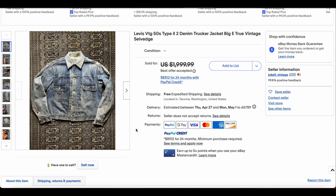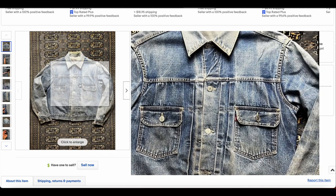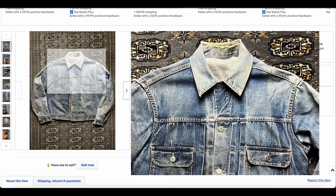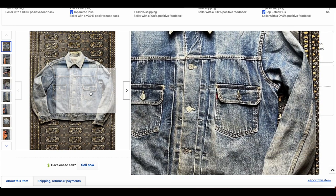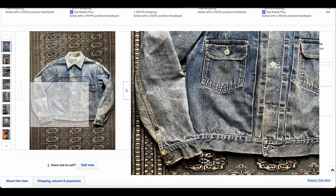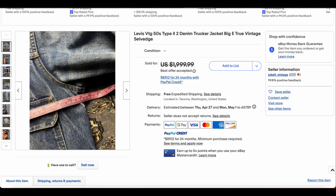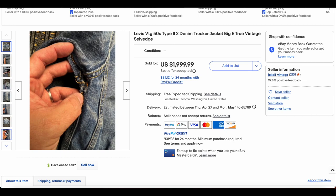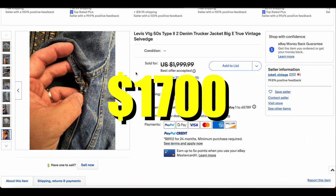Then we have a Type 2 at number 6. We're going to see a lot of these Type 2s all the time. This one's got some wear on the top collar there — wear all around, a little bit of wear here and there and everywhere. The measurements on this one put it at a little bit of a bigger size, like a 42 or 44 maybe. That's definitely going to affect the price, and it certainly did. Some loose stitching here and there, but all in all, a really great Type 2. This one sold for $1,700.